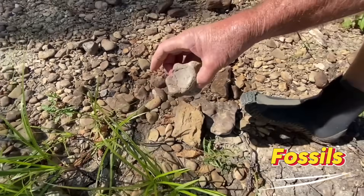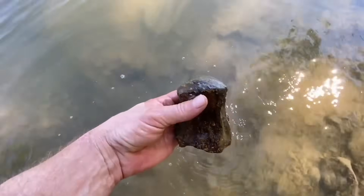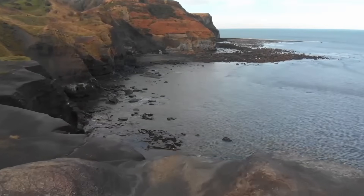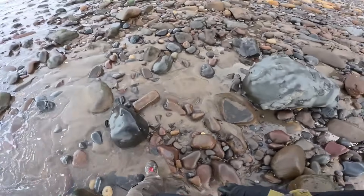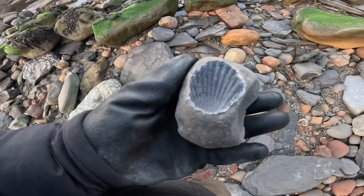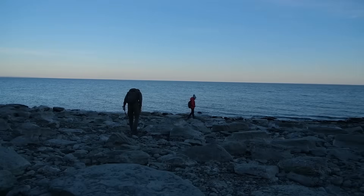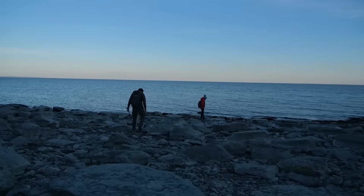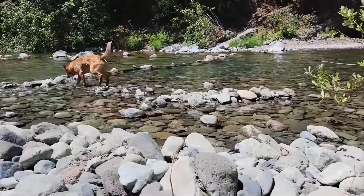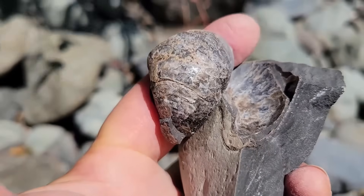Rivers don't create fossils — they reveal them. For millions of years, ancient animals and plants were buried under layers of sediment that slowly turned into fossil-bearing rock. As rivers cut through these layers, erosion releases fossils and carries them downstream or exposes them along riverbanks and gravel bars. That's why fossils are so commonly found in rivers, especially after floods, heavy rains, or seasonal changes that strip away soil and expose older layers beneath. River systems can contain a wide range of fossils, including dinosaur bones and teeth, ice age mammal remains, fossilized shells, ammonites, shark teeth, and petrified wood.